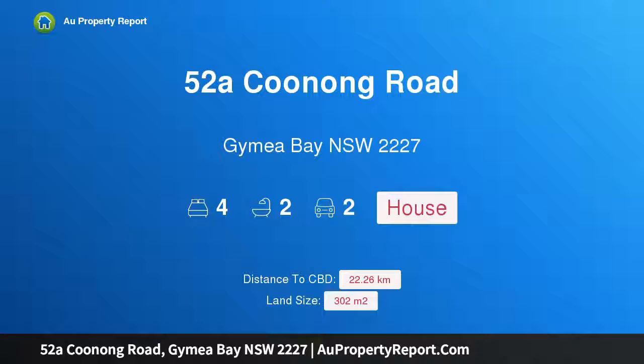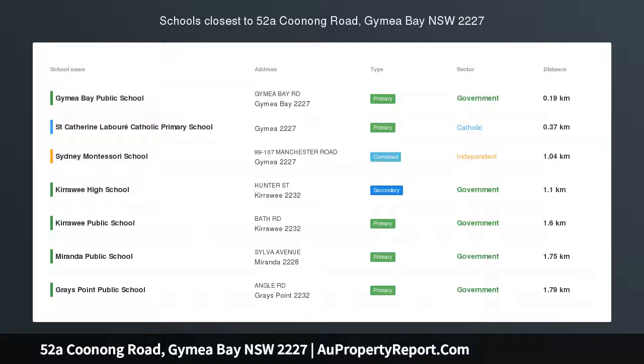I am glad to introduce property 52A Kunong Road, Gymea Bay, New South Wales 2227 — a chic new family home of superb design and finishing, beautifully designed to create an inviting atmosphere of flowing open space and soft natural light.